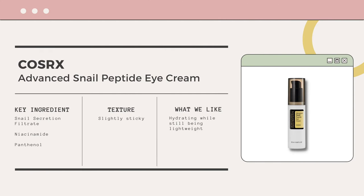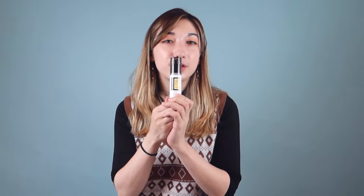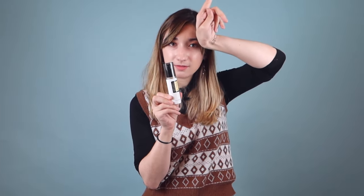This is something I keep year-round, whether it's summer, winter, or fall — the Advanced Snail Peptide Eye Cream from Cosrx. I like it because it's light but still provides enough hydration for any season. My eyes don't feel suffocated — just perfectly balanced. Snail mucin has a lot of really beneficial properties; check our other video if you want to learn more about why I love snail mucin.